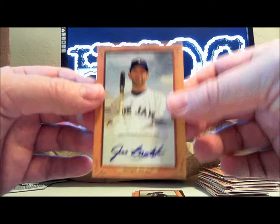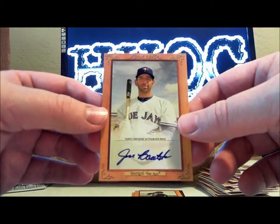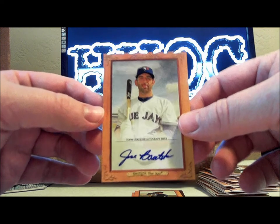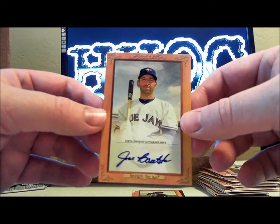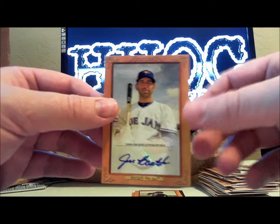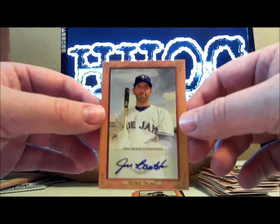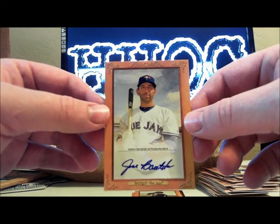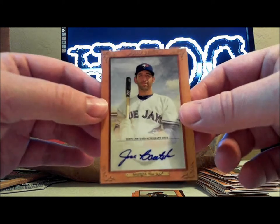I might have to do another five now. The link's in the description if you want me to break some of these for you and ship them right out. I will beat eBay prices all day — including shipping, PayPal fees, and supplies to have all your cards top-loaded, you'll still spend less than buying boxes on eBay. Alright, I'll talk to you later, thanks for watching.